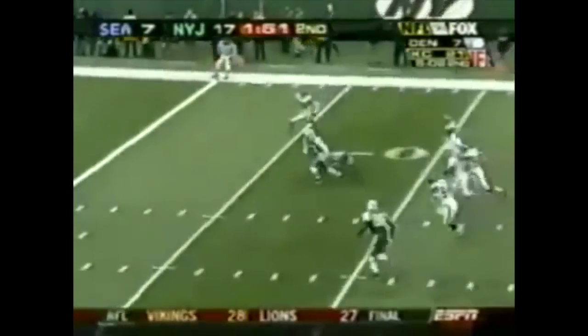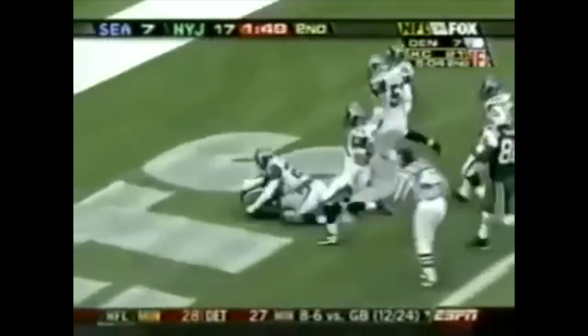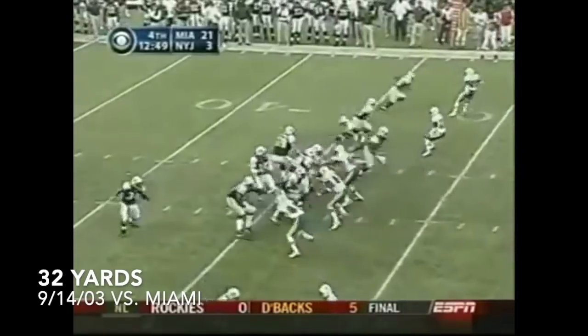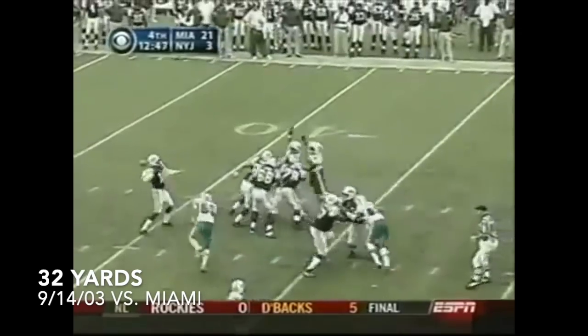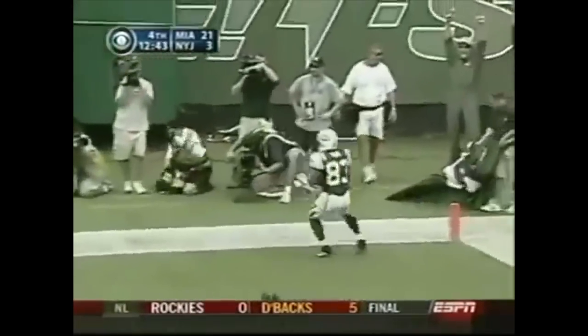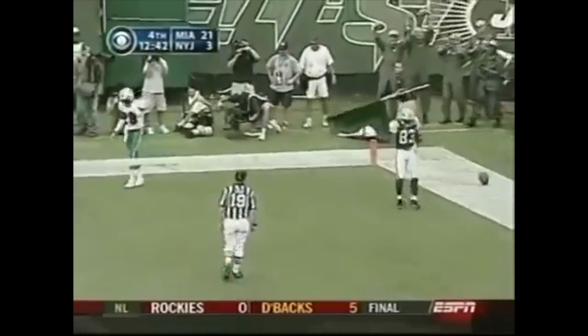There's a throw to Santana Moss, 32 yards, 24-7. The Jets — Vinny Testaverde — has done so well as a Jet against Miami. This 32-yard touchdown pass to Santana Moss early in the fourth.